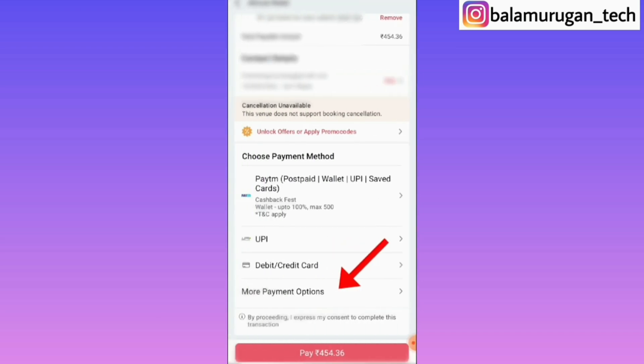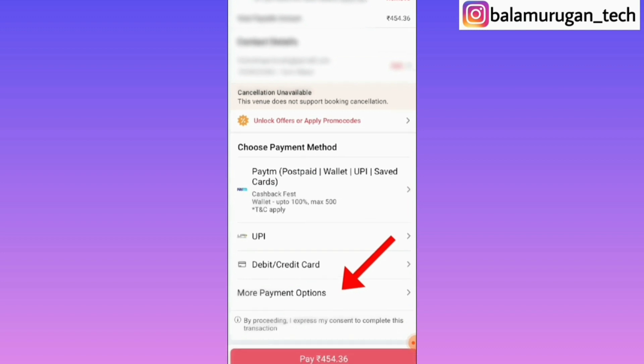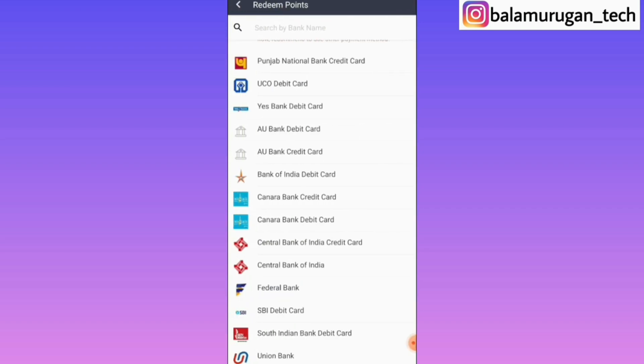Once you have a payment option, you can open the item. If you have a payment option, you can see the amount. You can check the debit card and credit card options. There are multiple options available. Click the payment option.